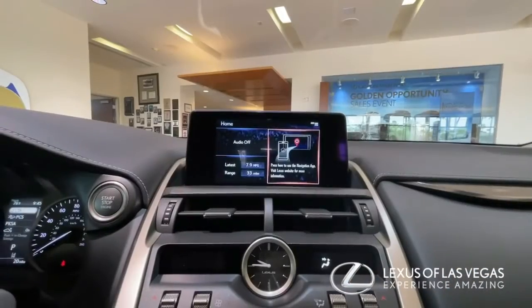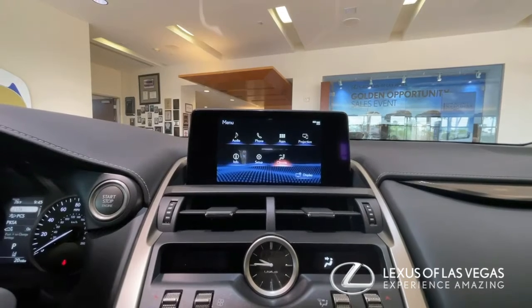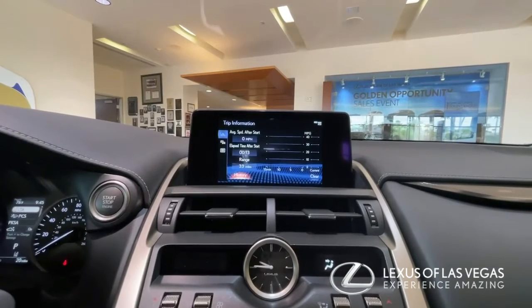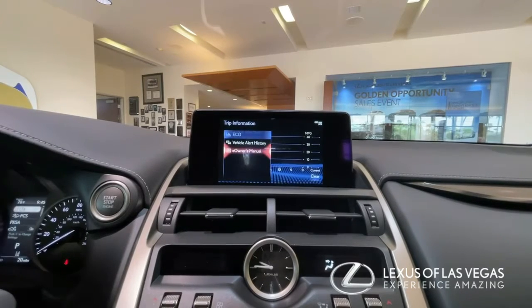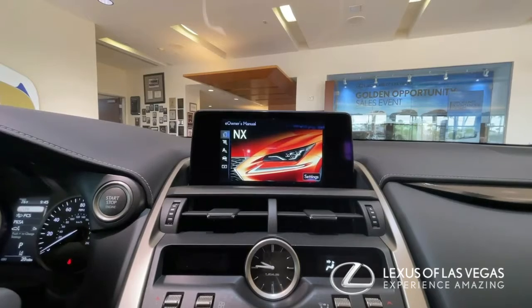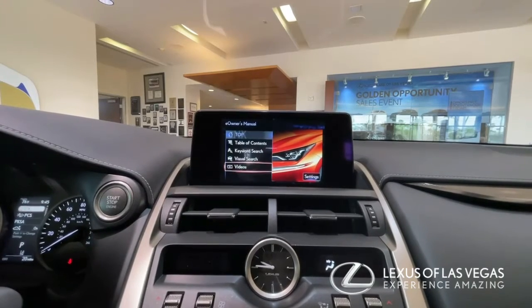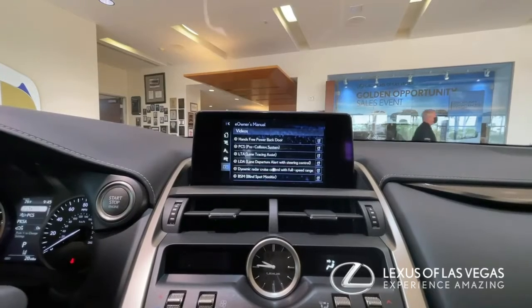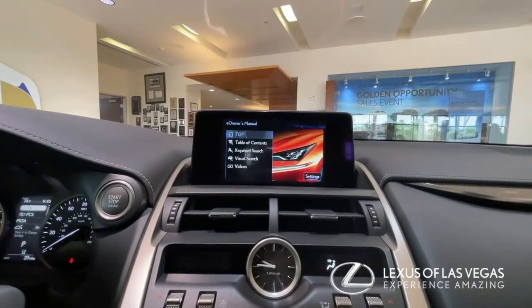Another great thing that's in all of our cars is a digital version of the owner's manual — it's actually in your screen. So if you can't find your manual or you don't want to read it, you just click on e-owner's manual. When it comes up you have lots of options: you can look for videos, you can do a visual search, you can type in a keyword — anything that you might need to know. It's very handy.